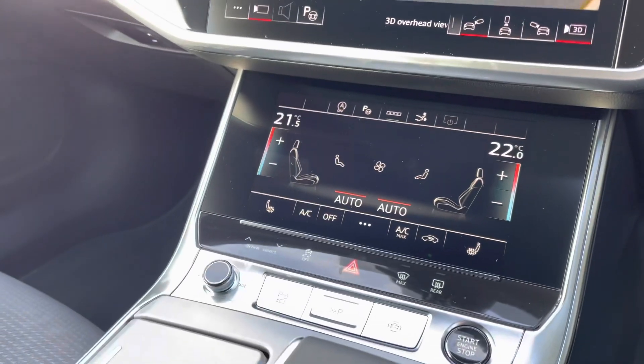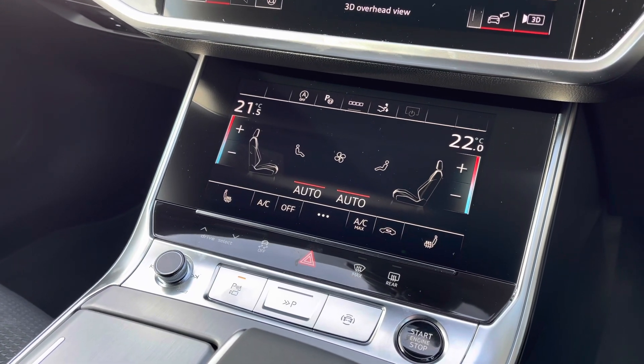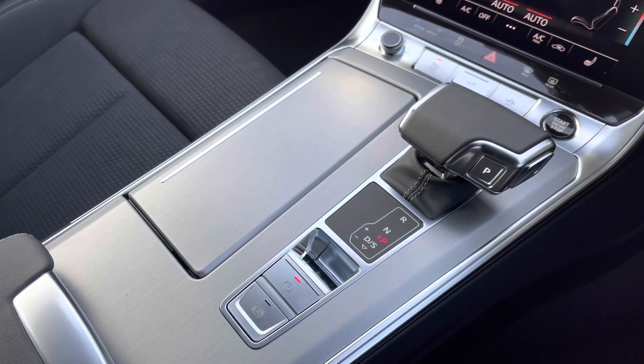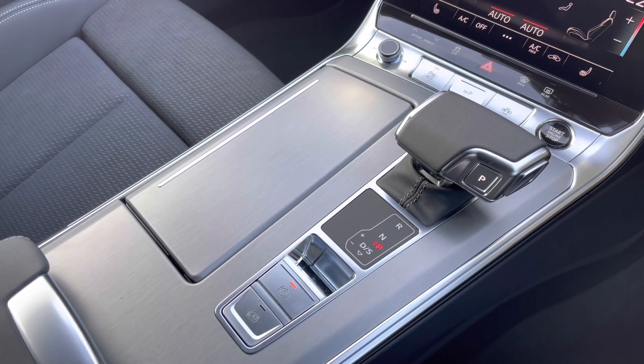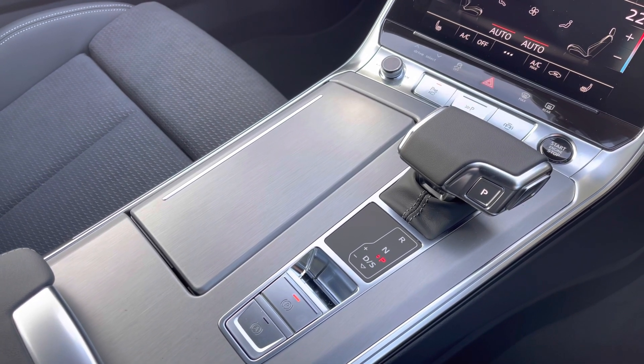Moving further down, we have the controls for your multi-zone climate control, meaning that the driver, front and rear passengers can all separately adjust their air conditioning. Here we also have the start-stop button, automatic gear selector and the electromechanical parking brake.